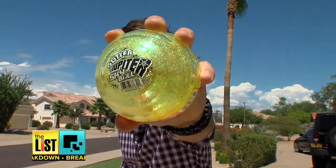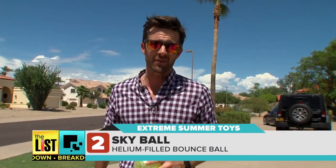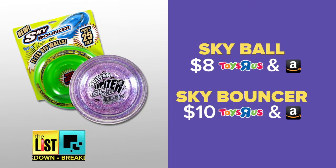Want to get even more extreme? The Sky Ball's got helium in it too, so you can bounce this up to 75 feet in the air. You can get the ball and bouncer for 8 and 10 bucks at Toys R Us and Amazon.com.